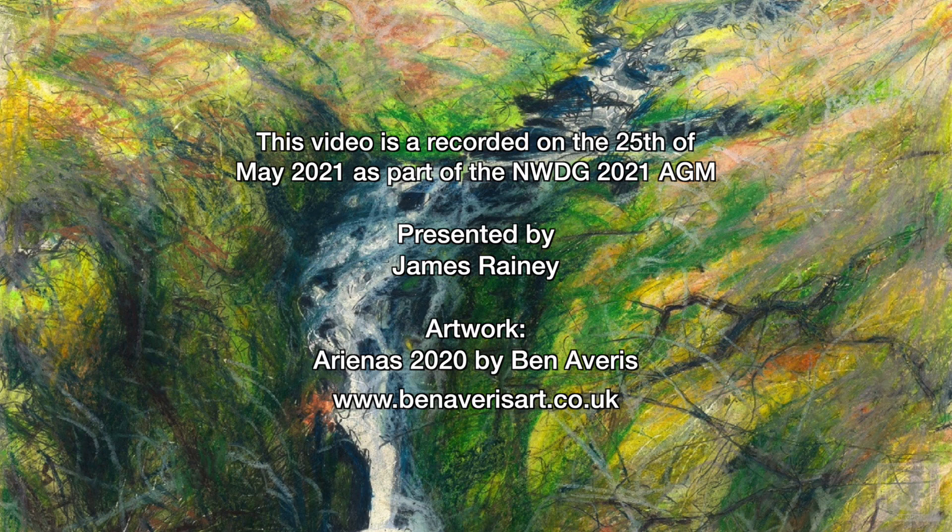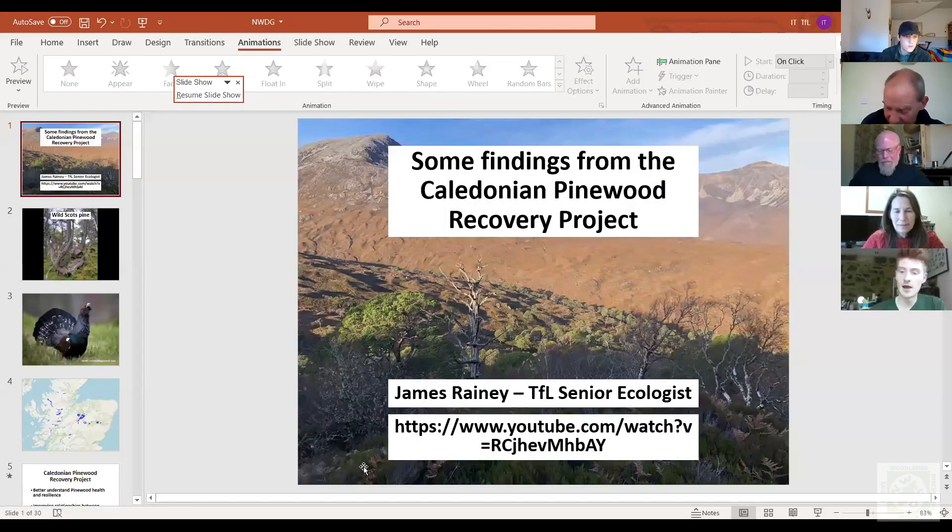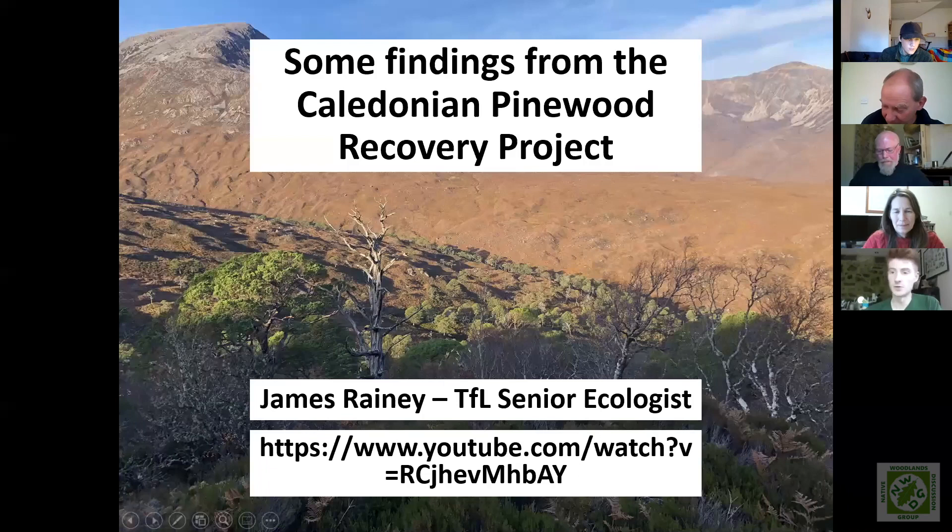This talk has been distilled down from a longer version. If anyone wants more information, there's a link to the Trees for Life YouTube channel where a longer version is available. This presentation is just to give some people a flavor of some of the things we found during the Caledonian Pinewood Recovery Project, which has been a three-year project that started back in March 2018.